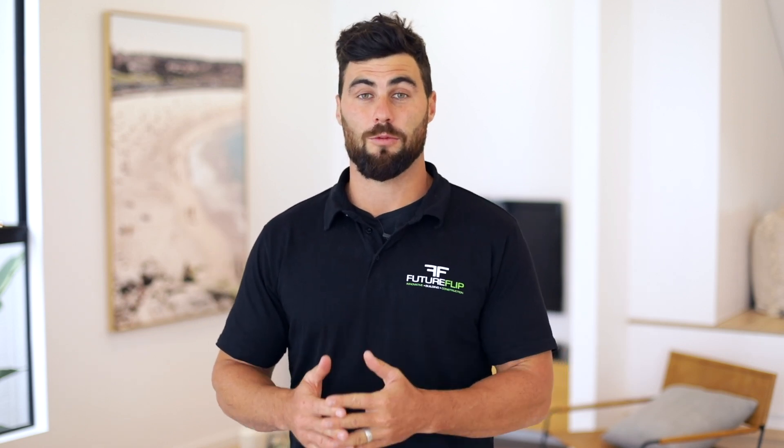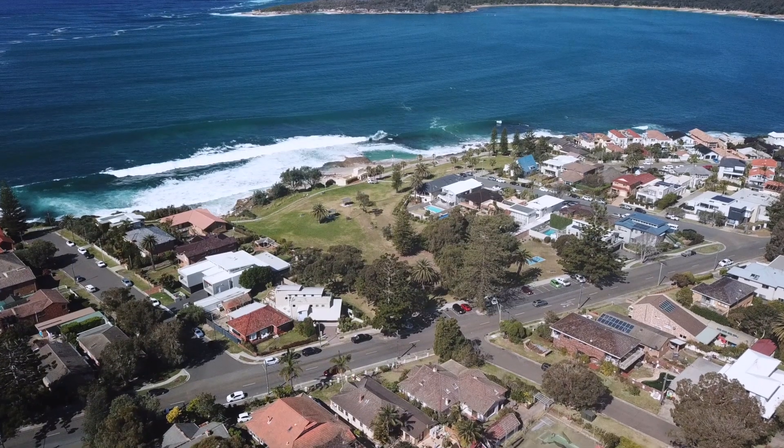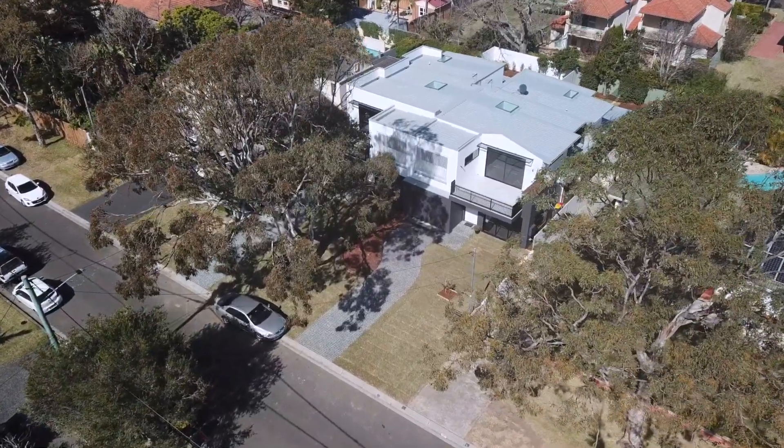Are you building an oceanfront or waterfront house? If you are, there's so much to think about — the design and the construction methods are totally different than a standard house. A lot of you may know we are doing a lot of projects on the ocean now, like a lot of ocean fronts down south and here in Cronulla.